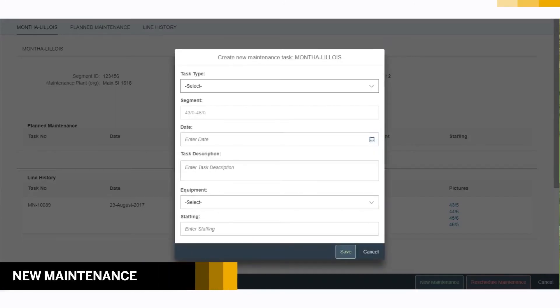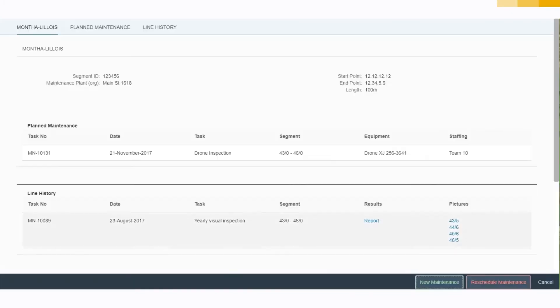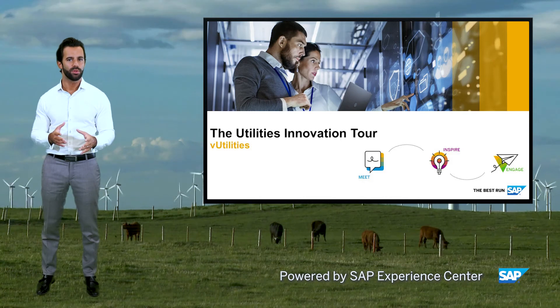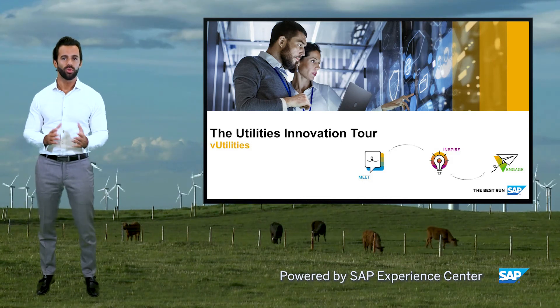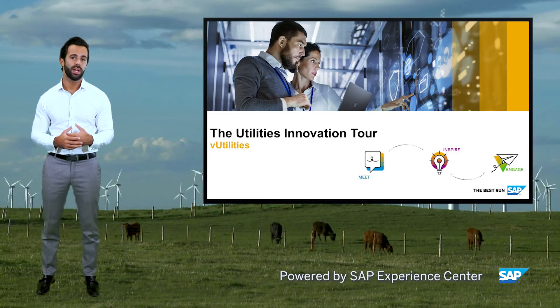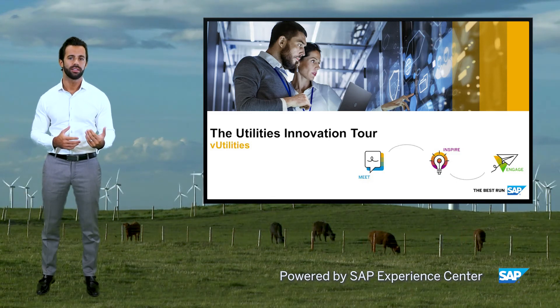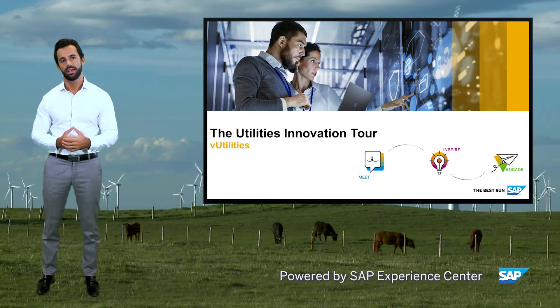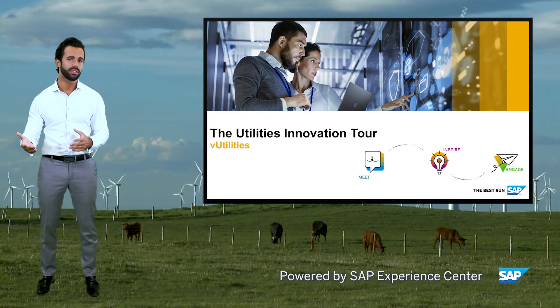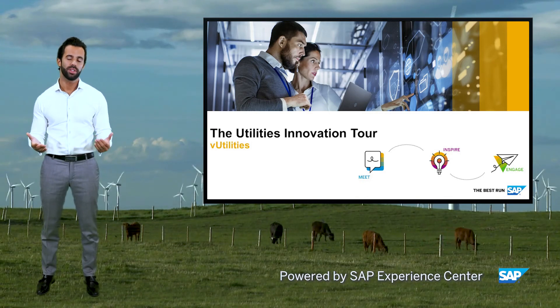To create a new maintenance work order, fill in the requested fields and save. You can reschedule it to start another inspection. With SAP IoT, utility companies can effectively reduce maintenance costs. They can also accelerate the decision-making process by having the right information on hand, as well as the capabilities to analyze and process this information. That means greater productivity, better safety, a higher return on assets, and an increase in customer satisfaction.